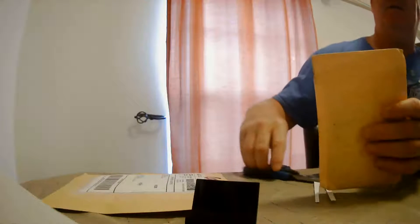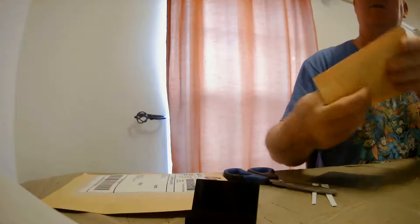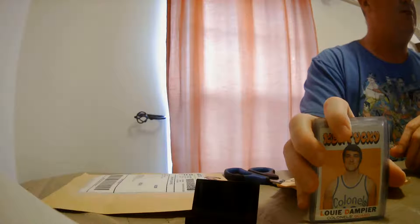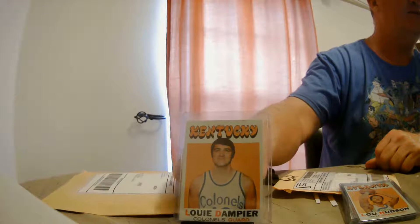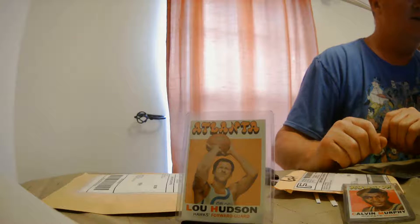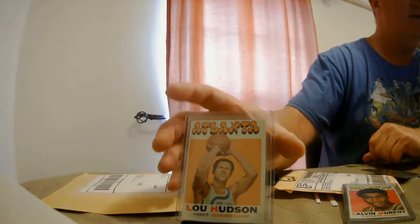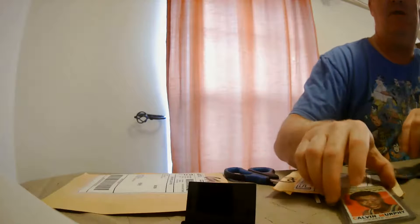Got a couple of packages in, and I always cut the top off because I want to reuse these envelopes that cards come in. This is a lot of 1971 basketball that I bought. I actually bought it for the Lou Dempsey here — his rookie card; he's a hall of famer. I'll go ahead and get that card signed. Next one is Lou Hudson, another hall of famer. Love the old uniforms — I thought it was the ABA when the Atlanta Hawks were in, but no, that has to be the NBA because that's an NBA ball. Yes, that is an NBA ball.